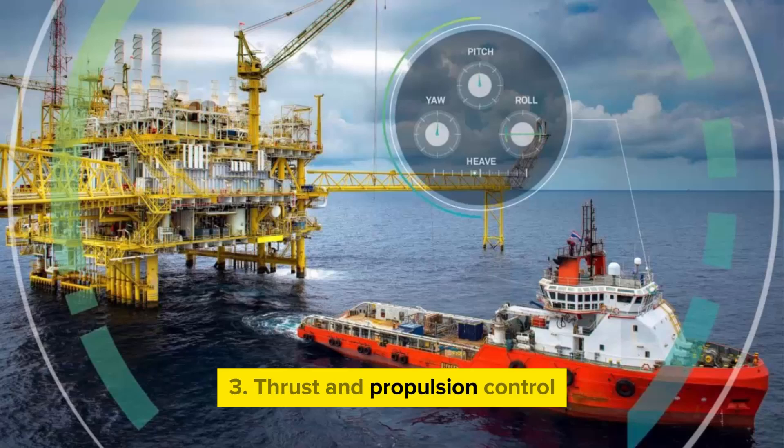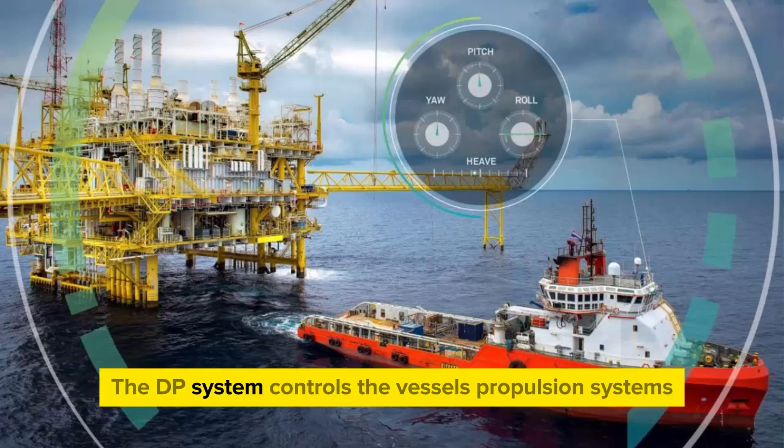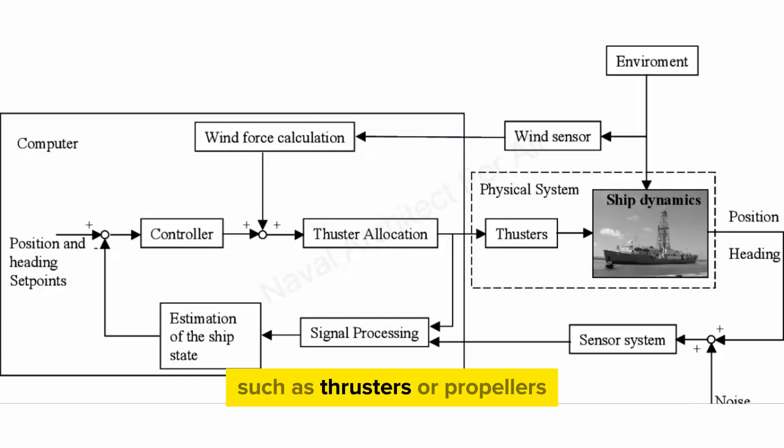3. Thrust and Propulsion Control: The DP system controls the vessel's propulsion systems, such as thrusters or propellers, to counteract environmental forces such as wind, waves, and currents, thus maintaining the vessel's position and heading as desired by the operator.